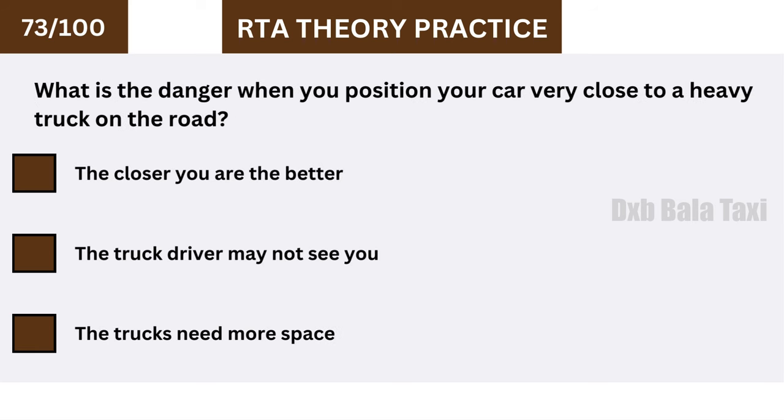What is the danger when you position your car very close to a heavy truck on the road? The truck driver may not see you.